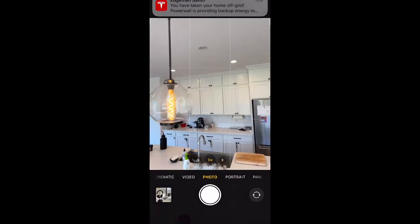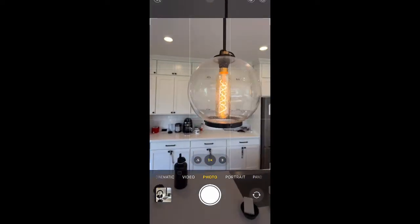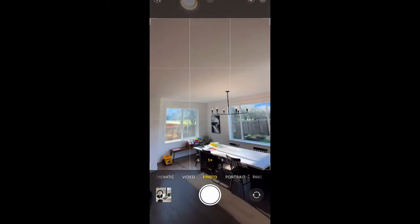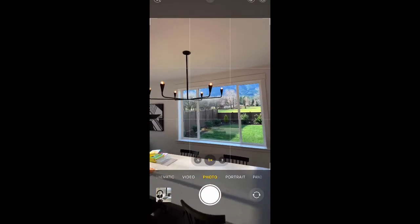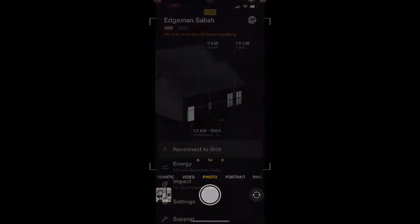I wanted to show that our LEDs, at least in this test, have not done any flickering or anything weird, which is something I've heard of some other folks having issues with. It's a bunch of different GE and Philips brand LED Edison bulbs that have been really steady.